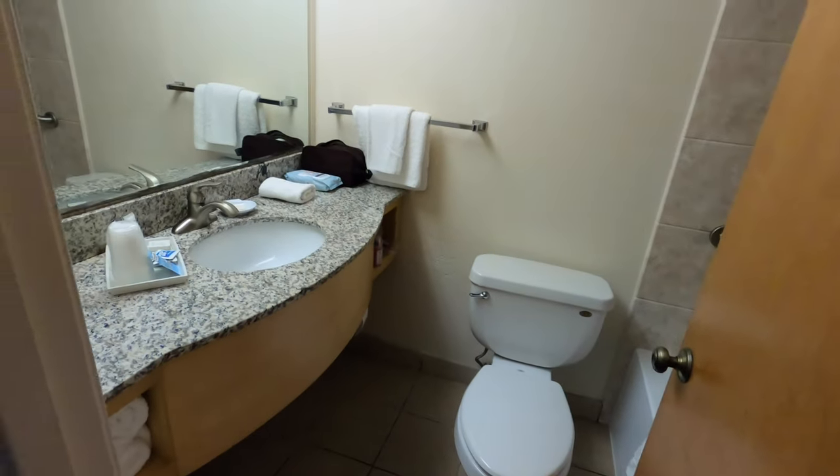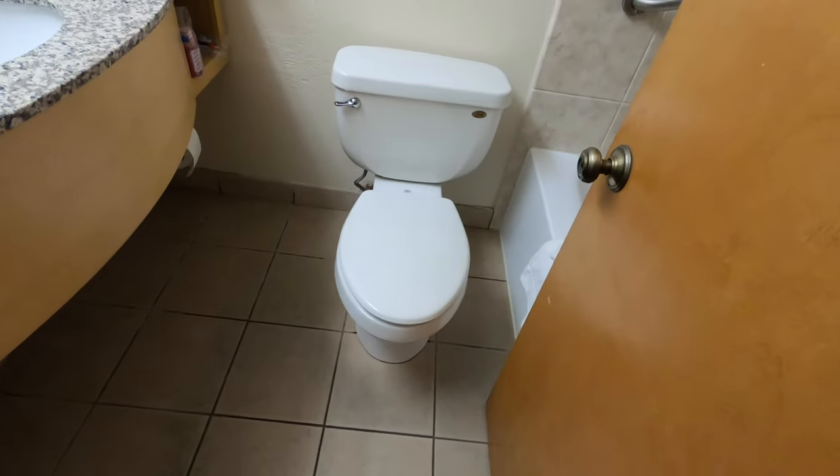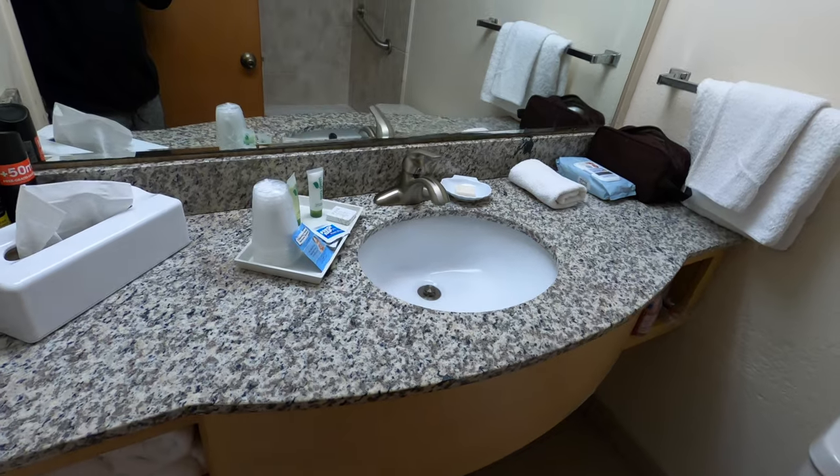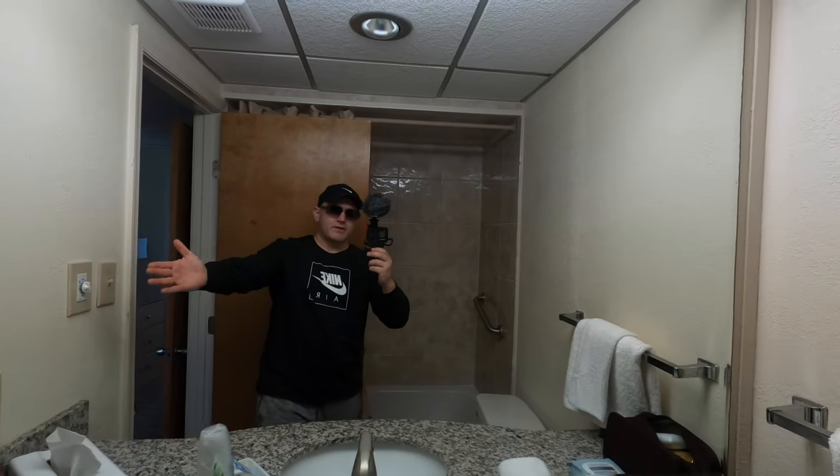Now the bathroom — pretty standard, a little tight if you want my honest opinion. Not much clearance from the door to the toilet. You get your sink, and you do have an extra large mirror, which I like — they come in handy. The tub and shower area — what can I say, it's a bathroom, it does the job.